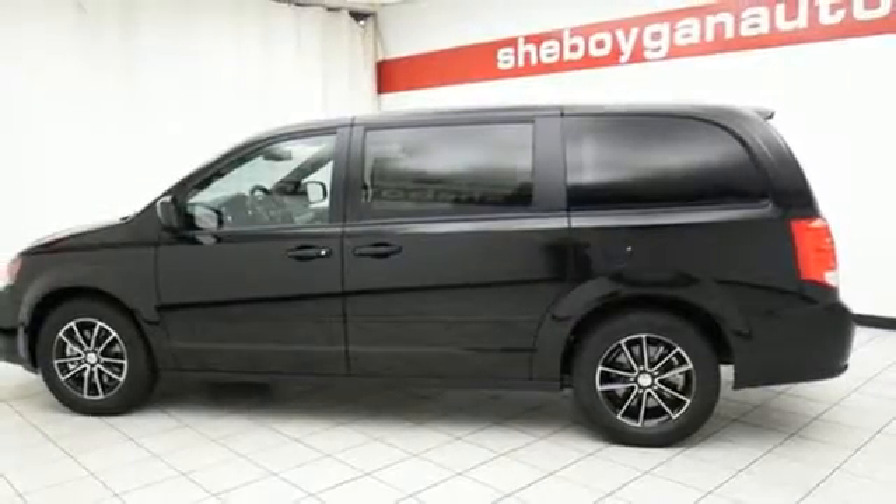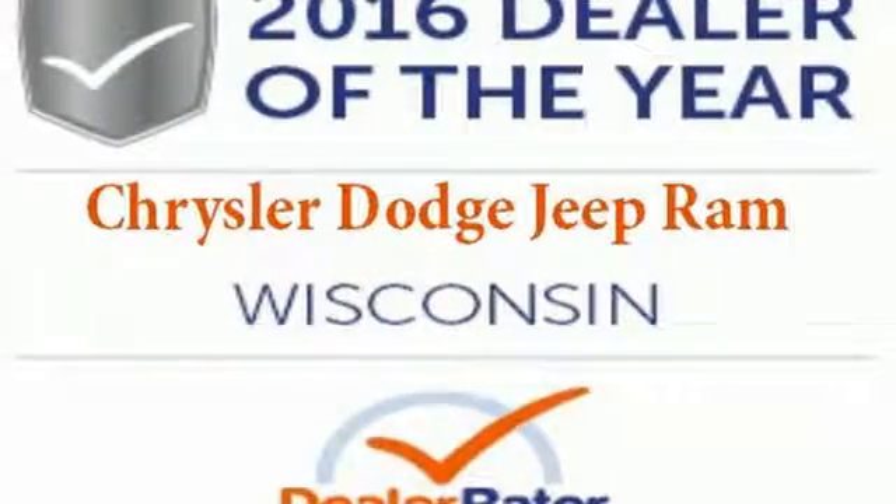It's the ultimate family solution. It's time for this Grand Caravan. Take it for a test ride today.